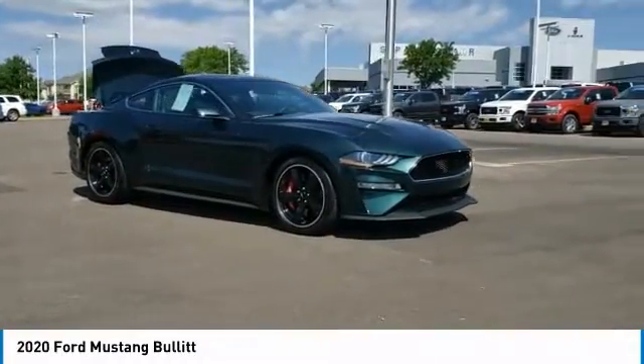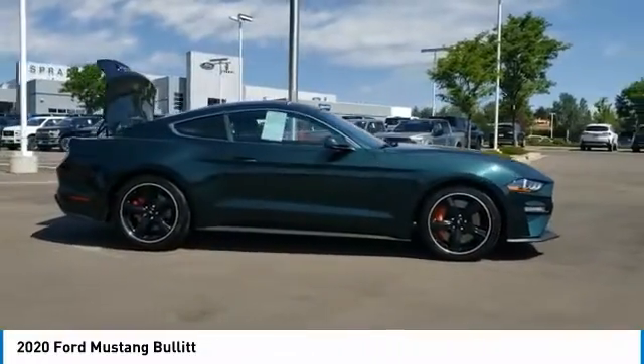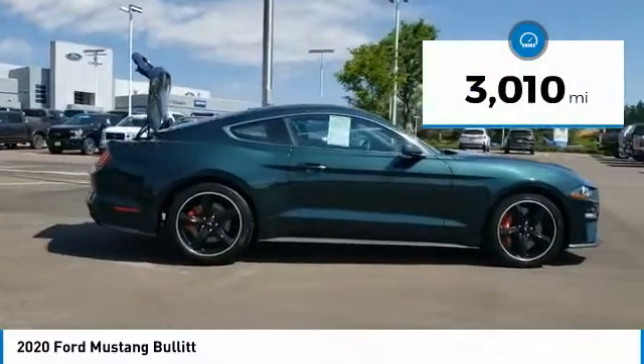We are pleased to show you the 2020 Mustang. The Mustang is race-worthy and ready for the track. This vehicle has less than 4,000 miles.